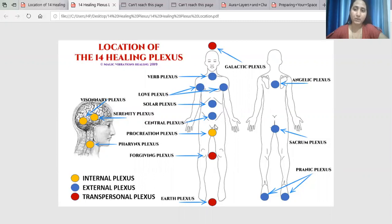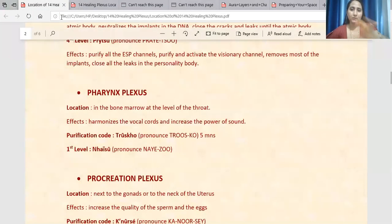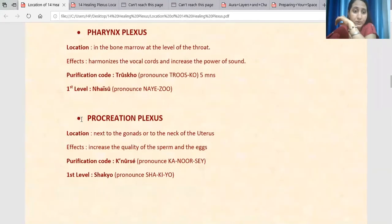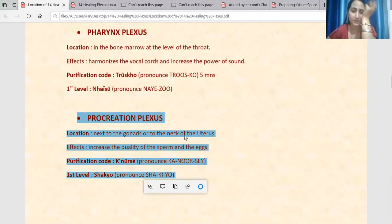It is not in the astral body, it is not in the physical body. So you can see it a little lower from the root chakra. Look at the location — it is next to the gonads or to the neck of the uterus. It is about the uterus.